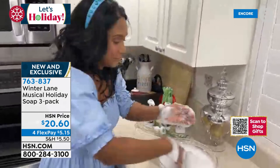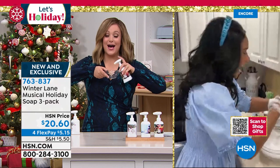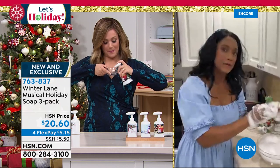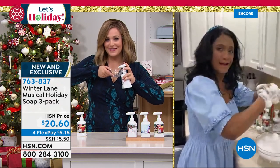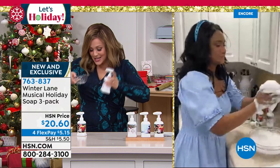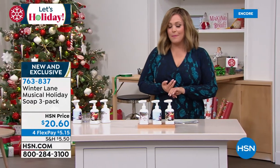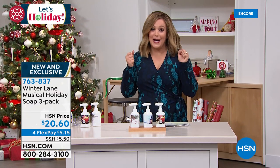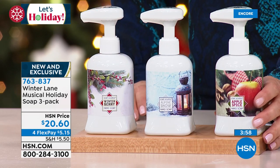You can hear the music clearly when you pump — and you can also pump the sides without activating the music if you're washing hands in the middle of the night. The sound quality from that little speaker on a soap pump is incredible — iconic Christmas songs like 'We Wish You a Merry Christmas,' 'The 12 Days of Christmas,' 'Deck the Halls,' and 'Jingle Bells.' You're getting the winterberry, the pristine alpine snow, and the warm apple spice, all three today.